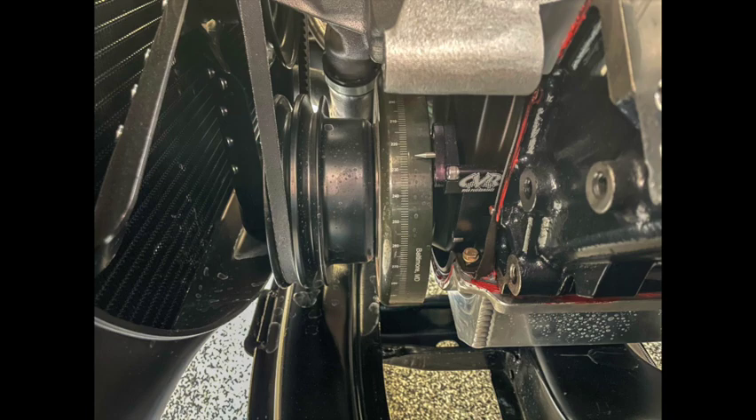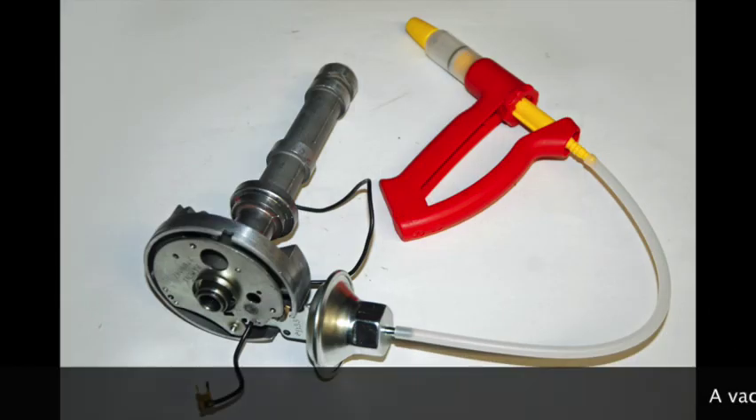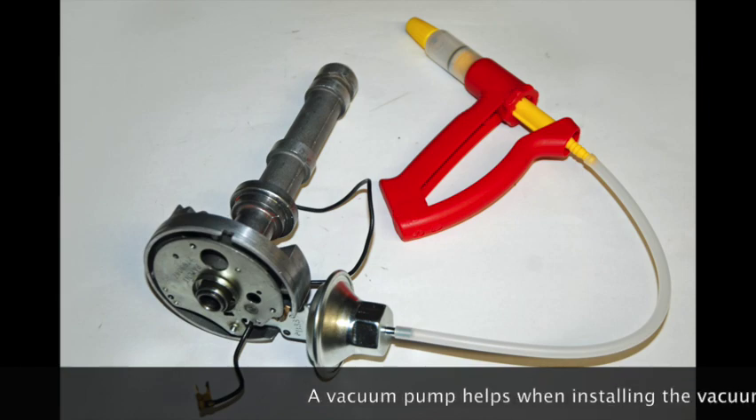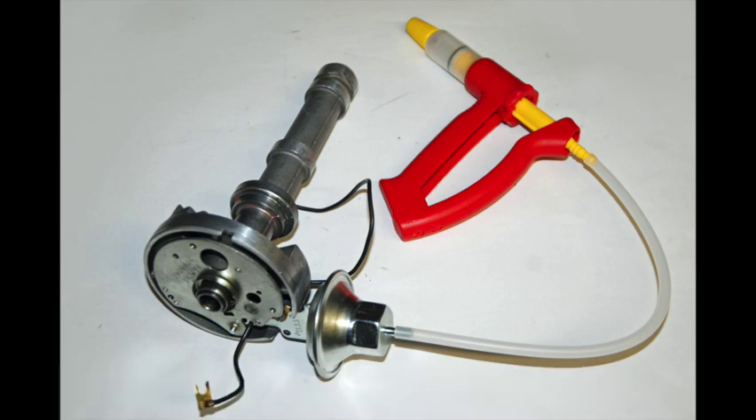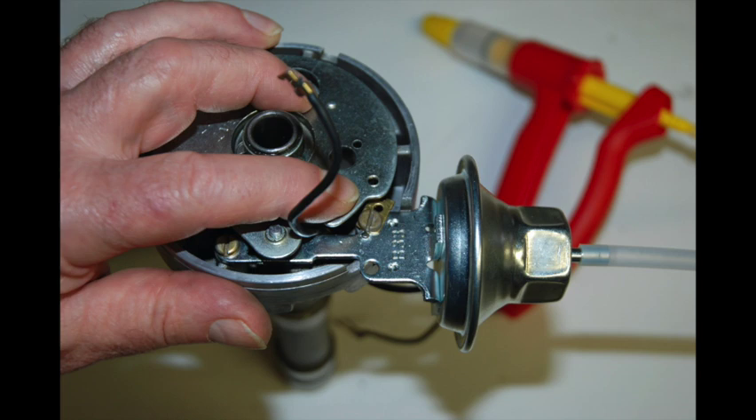More on configuring the adjustable advance system later. Installing the vacuum advance canister is sometimes challenging because you can't always gain full access to the screws. Here's an easy solution: install a vacuum pump on the canister nipple. With the vacuum pump installed and drawing a vacuum, the actuator on the canister will move and you'll be able to install the pair of screws.